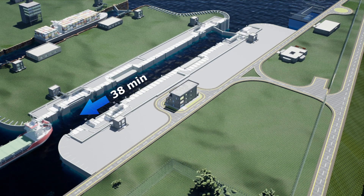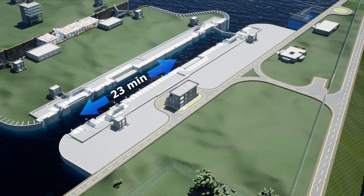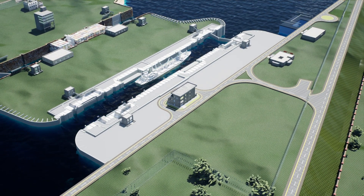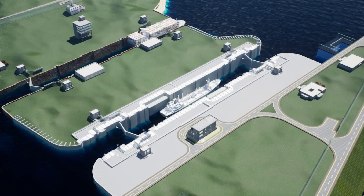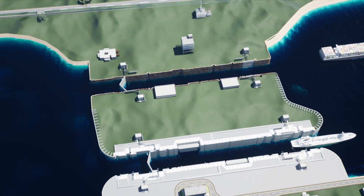These features would ensure that vessels cross the lock in just 38 minutes, which could be reduced further to 23 minutes if movement of a vessel is followed by another vessel in the reverse direction. Considering four vessels of size 85 by 12 meters and an operating time of 38 minutes, a total of 150 vessels can pass in a day.